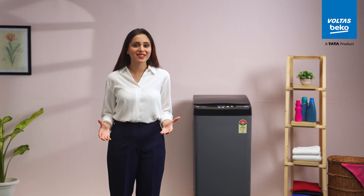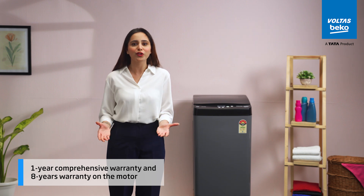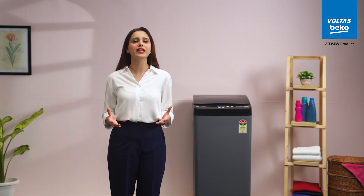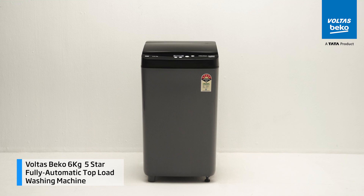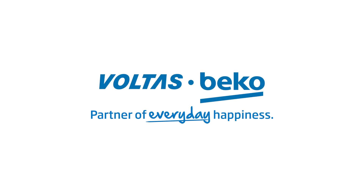You can relax knowing you have a 1-year comprehensive warranty and an 8-year warranty on the motor, on this made-in-India machine. Enhancing your daily routine with unmatched care for your garments, the Volta Speco 6kg 5-star fully automatic top-load washing machine is your partner of everyday happiness, simplifying each load.